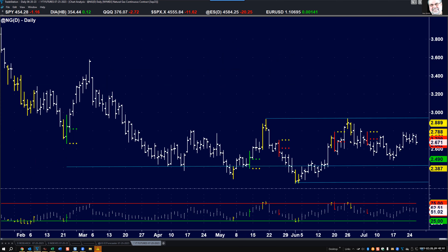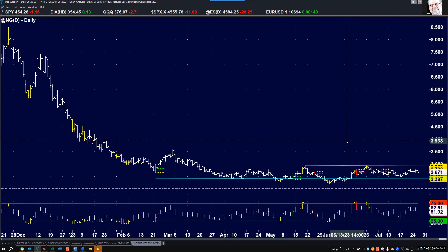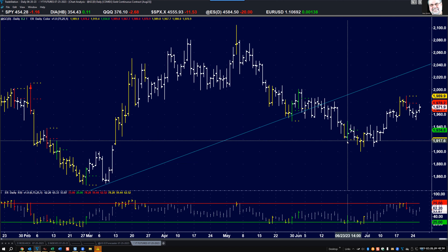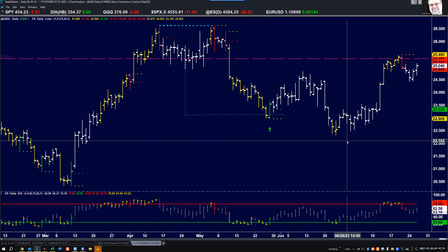Natural gas: bear trend. I think it's going to break down again and start to make new lows — just waiting for a little bit of a breakout. Gold and silver had a bearish engulfing sell signal last Thursday, a week ago, and so far so good. This rally today is about as much as I can stand if you're in a long-term short position. Same thing for silver — the rally is about as much as I can put up with, and I'm expecting it to turn down right away and start to make new lows.